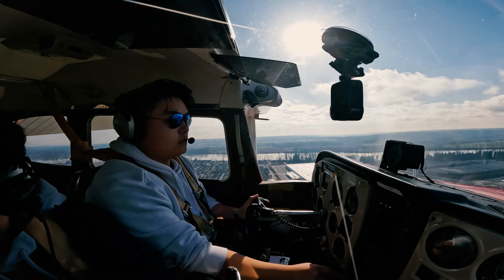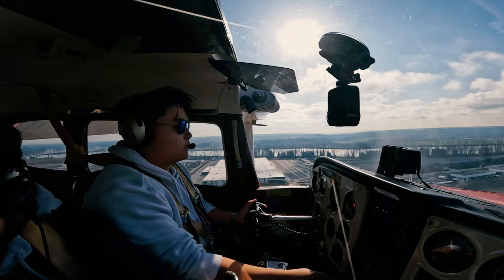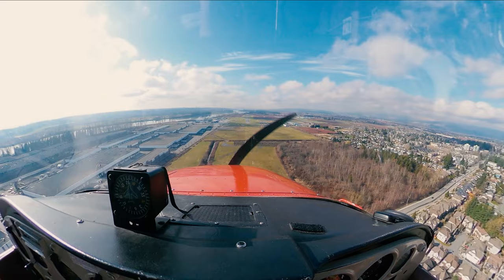Pit Tower, this is Golf Hotel November X-Ray, ready for departure, requesting a slight delay. Hotel November X-Ray, stand by, there's aircraft on final. Hotel November X-Ray, go back downwind, touch and go. Hotel, go back, extend downwind, I'll call the base turn. November X-Ray.